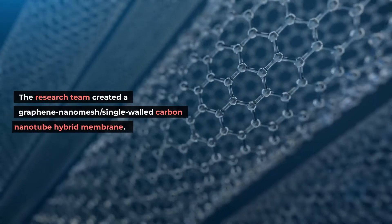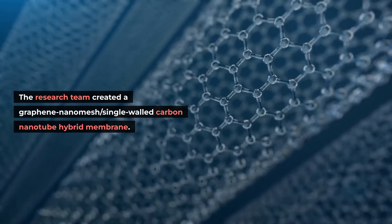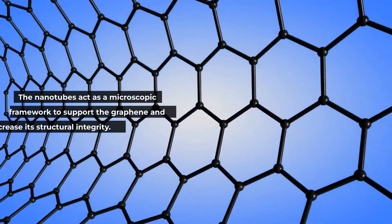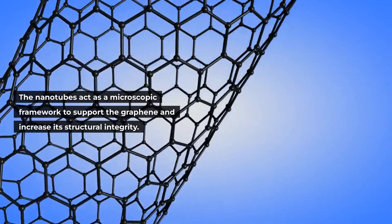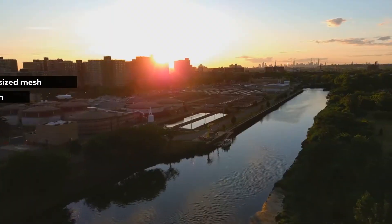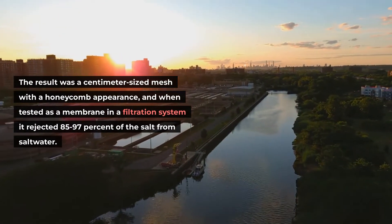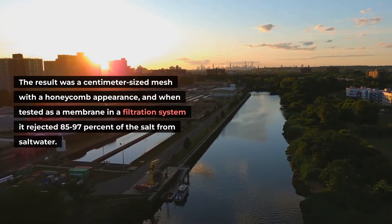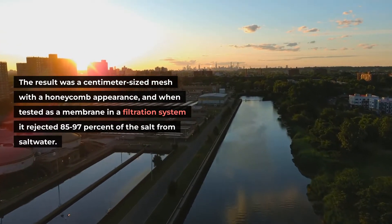The research team created a graphene nanomesh/single-walled carbon nanotube hybrid membrane. The nanotubes act as a microscopic framework to support the graphene and increase its structural integrity. The result was a centimeter-sized mesh with a honeycomb appearance, and when tested as a membrane in a filtration system it rejected 85 to 97 percent of the salt from salt water.